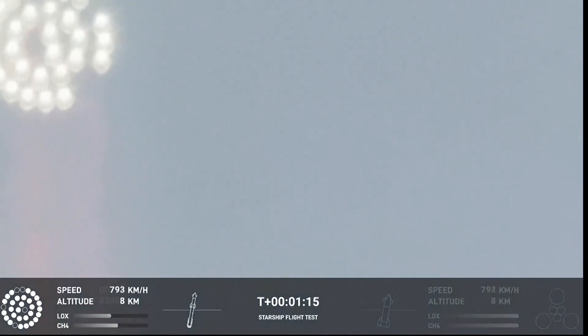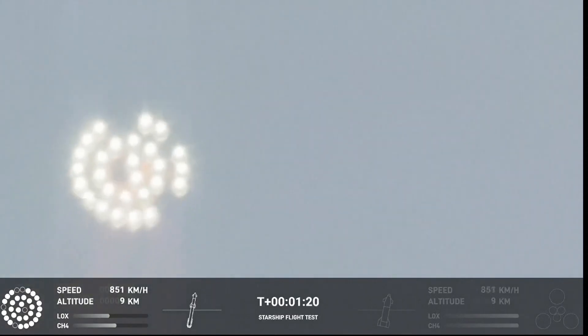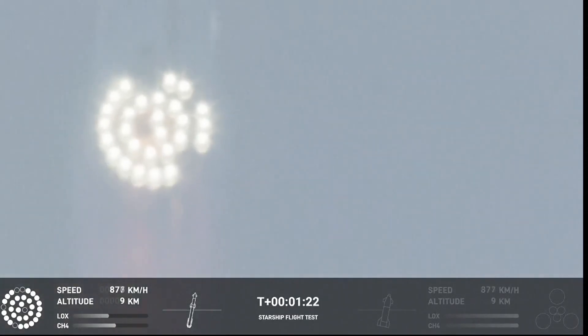Going through the period of maximum aerodynamic pressure. As the velocity increases, the density of the atmosphere is decreasing, lessening stress on the vehicle. Max-Q now.